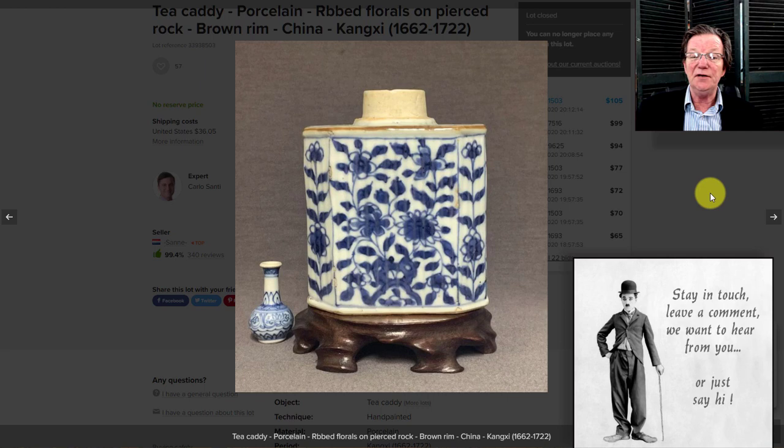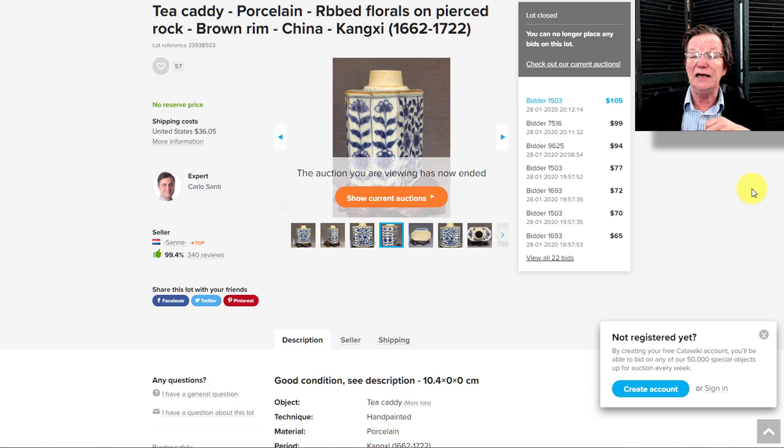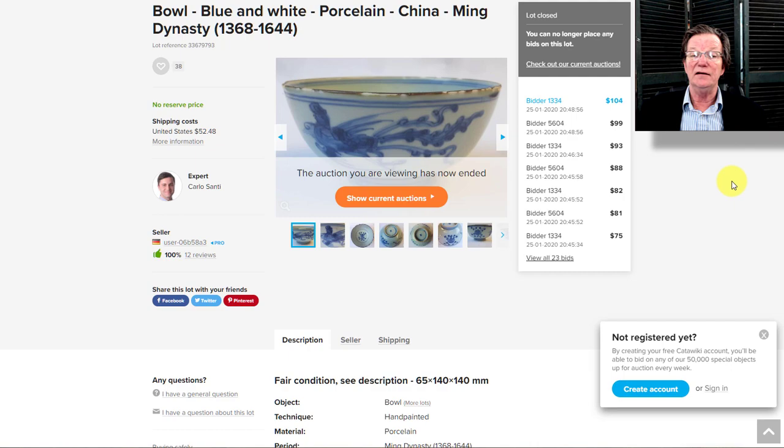A nifty buy was also the Kangxi period underglazed blue tea caddy — good-looking with faceted sides, not excessively fritted, with the typical brown dressing around the rim. It sold for $105. As I've been saying, Catawiki without reserves is a good place to buy if you're a dealer or collector — there's still very favorable pricing. These tea caddies typically bring $200–$400 at other auctions, so $105 was a bargain.